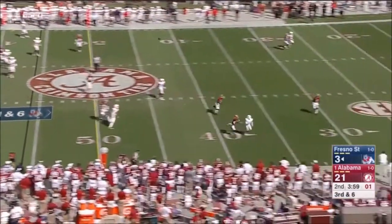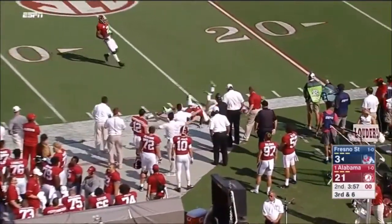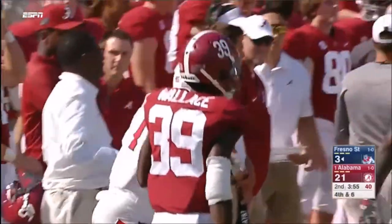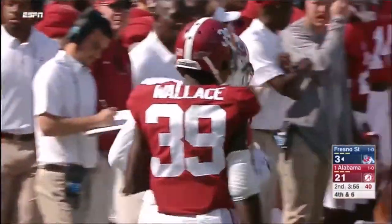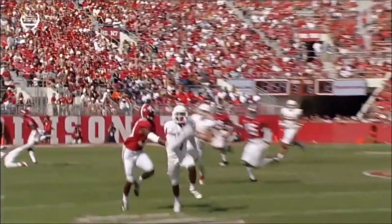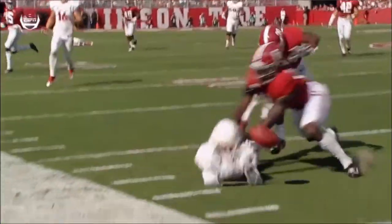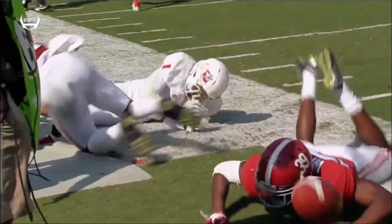Virgil under pressure, throwing it deep. A diving attempt by Jameer Jordan, but could not corral it. Great effort by the junior, but in tight space, couldn't get it. They had to do a full 180. Excellent concentration — just wasn't able to pull it down. Defenders right on top of him.